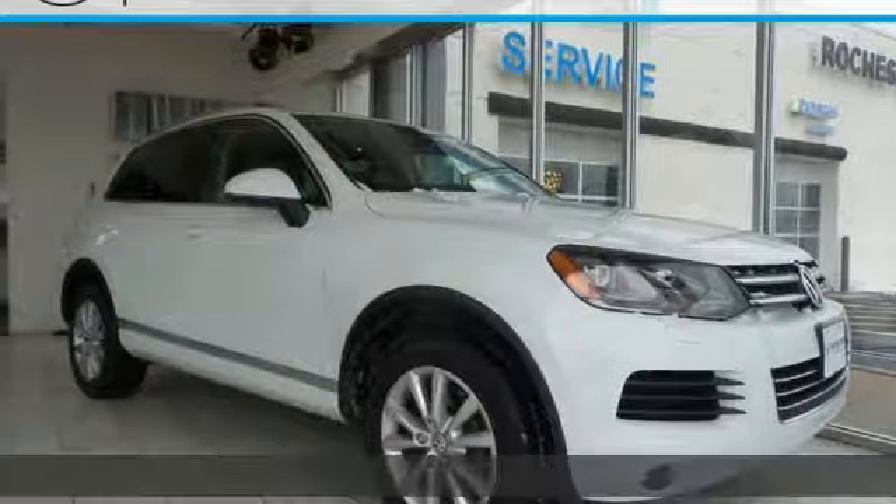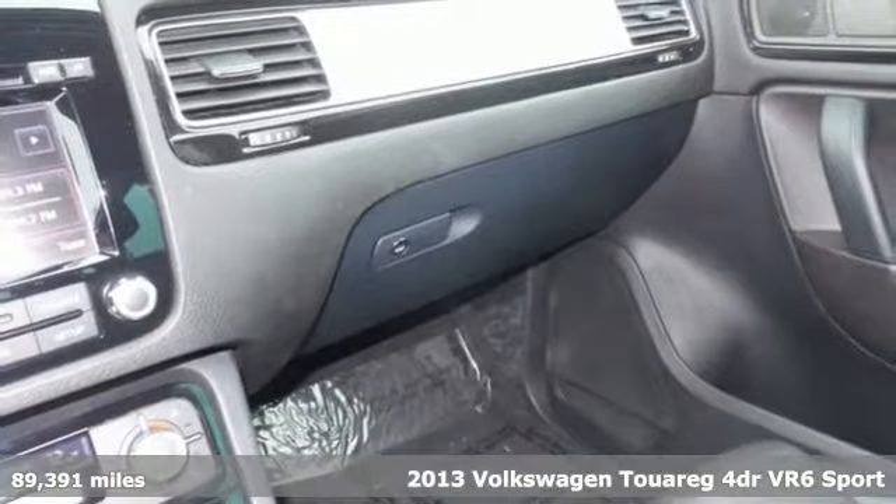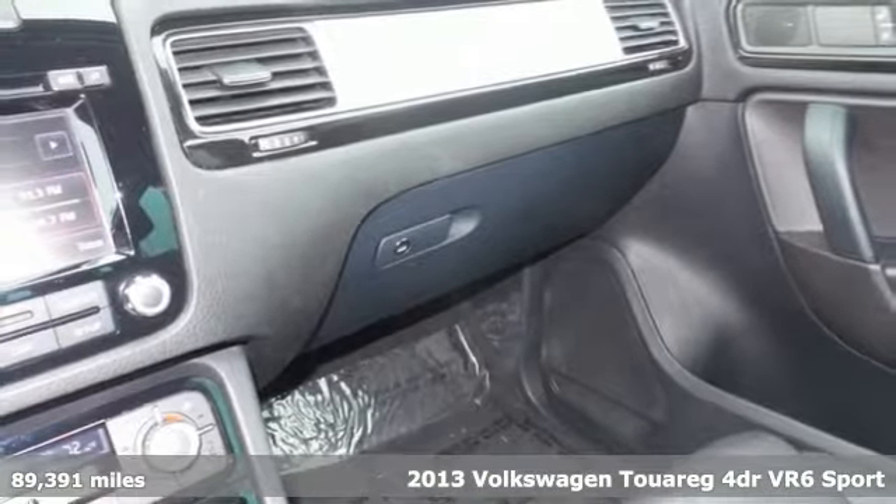Here's a 2013 Volkswagen Touareg. Sophistication, space and common sense are the essence of this adaptable utility vehicle.